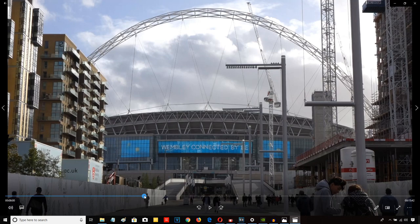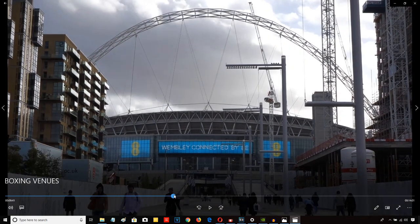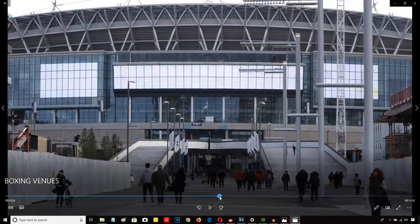On screen right now, this is Wembley Stadium — 90,000 people, very big stadium. It has the arch. The old Wembley Stadium used to have towers, but this one has got an arch. Take a good look at it. This is Wembley Stadium.